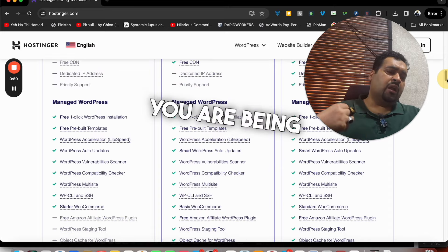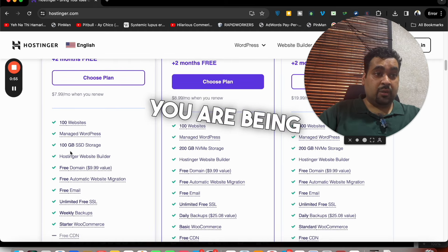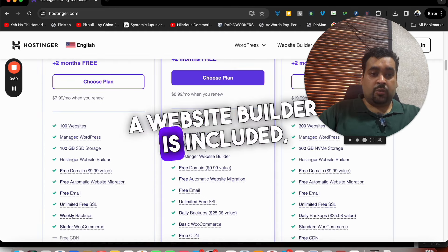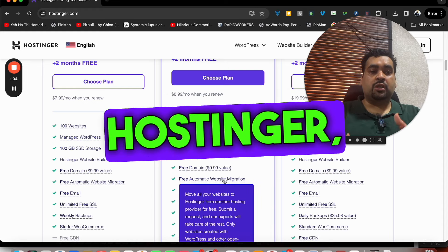You are covered with almost everything in these plans — you can host up to 100 websites, and you are provided with SSD or NVMe storage. The website builder is included as well. In case you are coming from another hosting company, the migration process is quick.